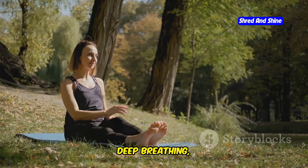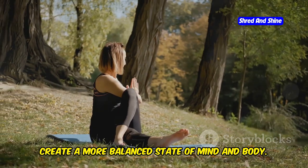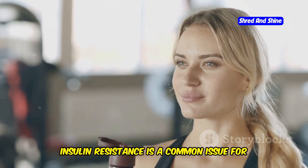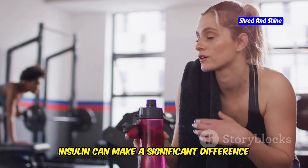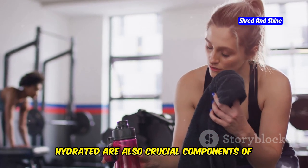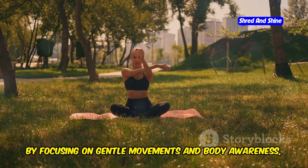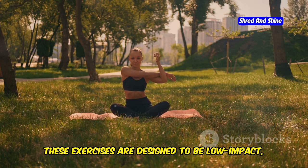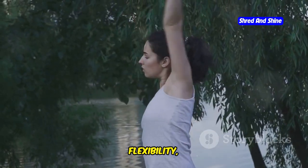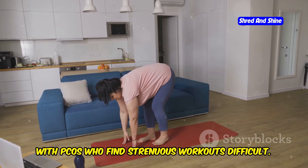By incorporating somatic practices like deep breathing, meditation, and gentle movement, you can lower your stress levels and create a more balanced state of mind and body. Somatics also improves insulin sensitivity, which can aid in weight management. Insulin resistance is a common issue for women with PCOS, and improving your body's response to insulin can make a significant difference in managing your weight. Eating a balanced diet and staying hydrated are also crucial. By focusing on gentle movements and body awareness, somatics provides a safe and effective way to exercise — low-impact and accessible to everyone regardless of fitness level.